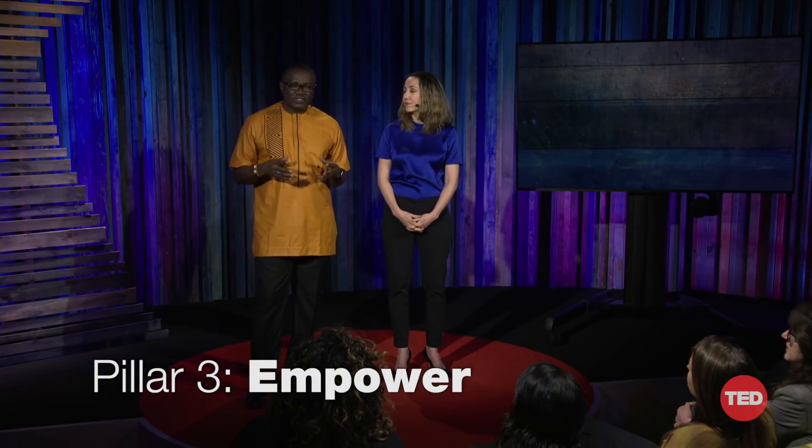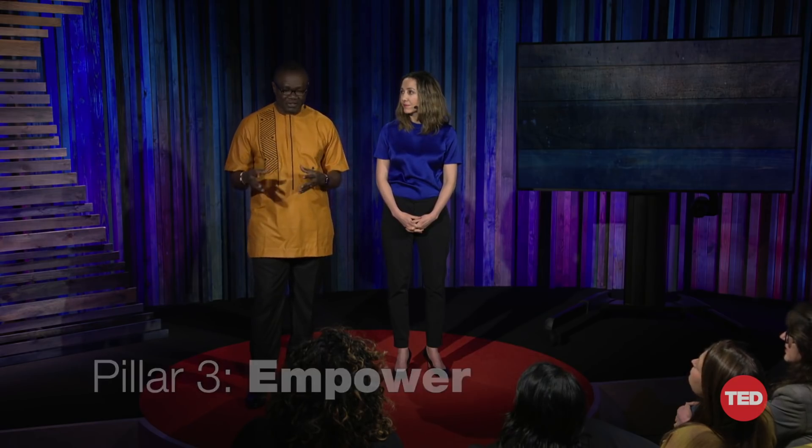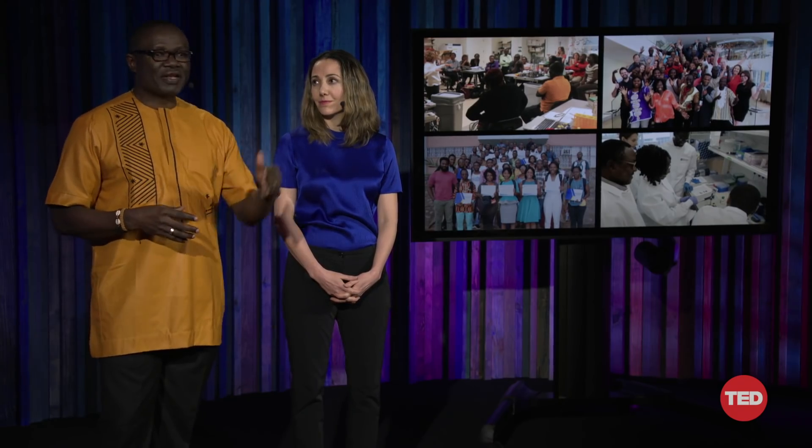Our third pillar is empower. An outbreak surveillance system can only succeed if we empower frontline health workers that are already out there taking care of communities. It requires a lot of training. Patrice and I are very much aware of that — we've spent the past 10 years training hundreds of young African scientists and clinicians. Over the next five years, we will train an additional 1,000 field workers to use sentinel detection tools and empower them to train their colleagues. This way, we will improve the regional healthcare system and integrate surveillance into medical practice.